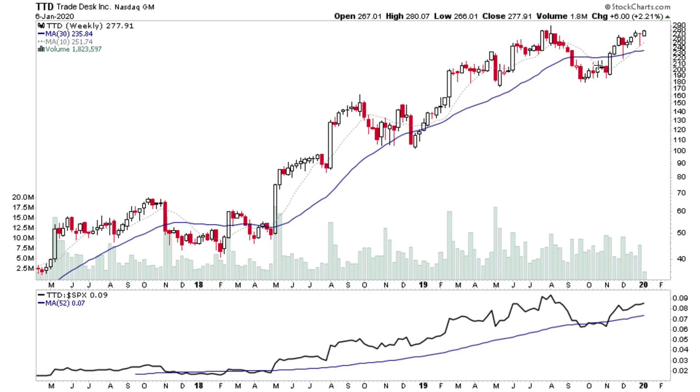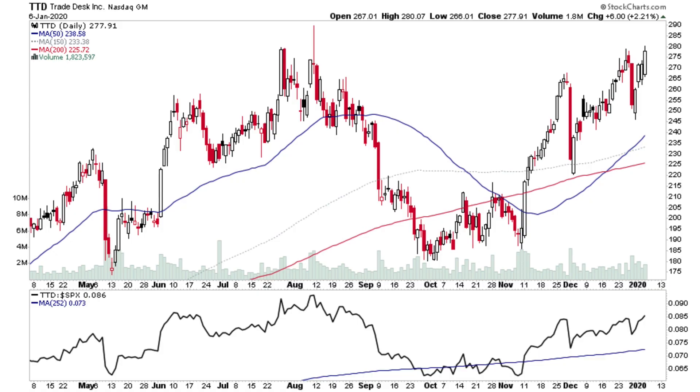TTD has a nice cup and potential handle pattern. On the daily, it's a rising handle, which I don't really like as much — I prefer the handle to consolidate sideways or slightly down after a cup pattern. But it's trading near its highs with good relative performance, though nothing on the volume yet. One to watch for a potential continuation move.